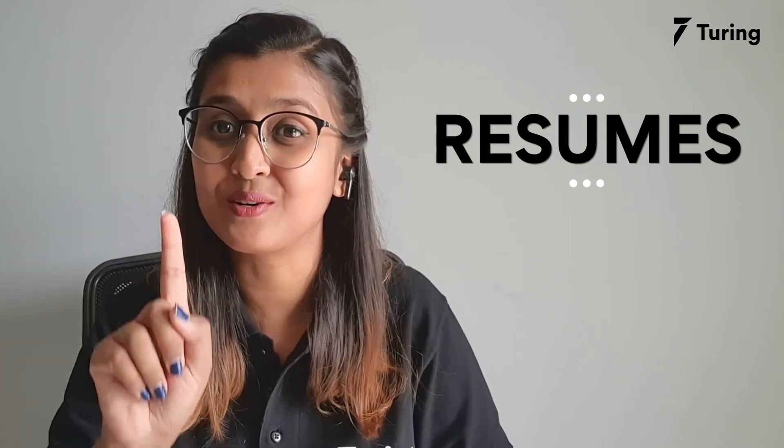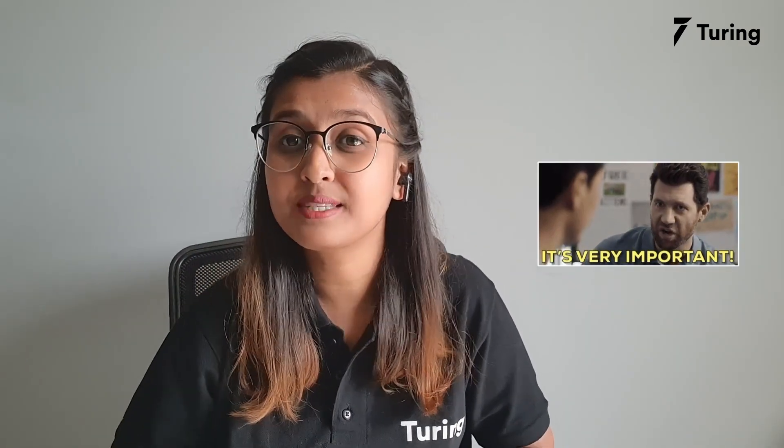Yes, your resume. Resumes play a very crucial role, especially when recruiters have to go through a spam of thousands — yes, you heard me right — thousands of resumes. In that case, yours should stand out right away. And this is exactly what we're here to talk about today in this very first chapter of Turing Converse.